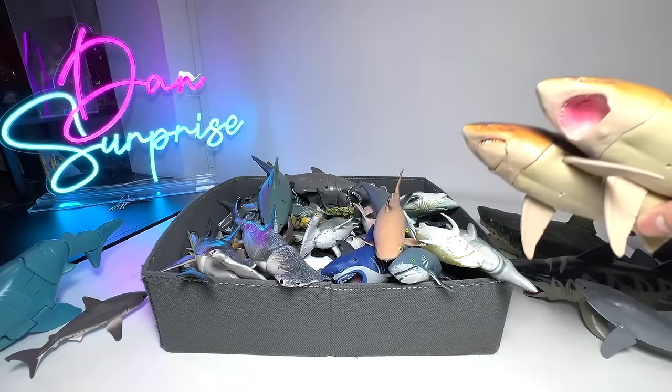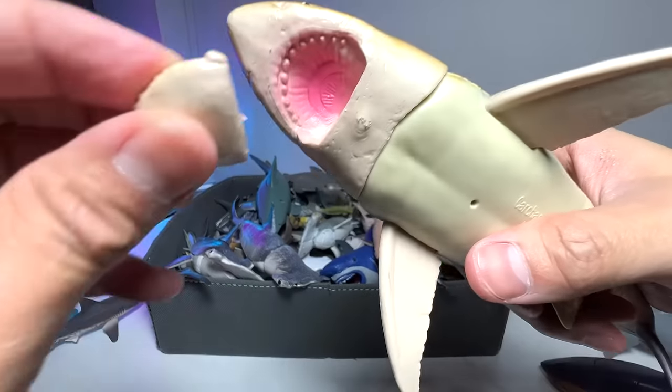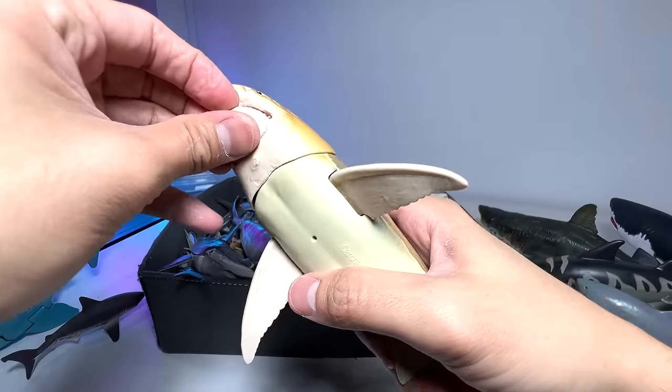Oops — it actually came off! The mouth actually dropped off. Yeah, it's not super high quality, but you can see there are some nice details in the figure. Pretty decent figure, I would say.